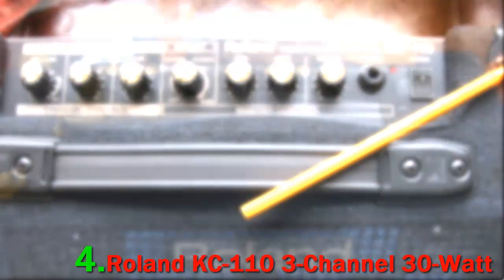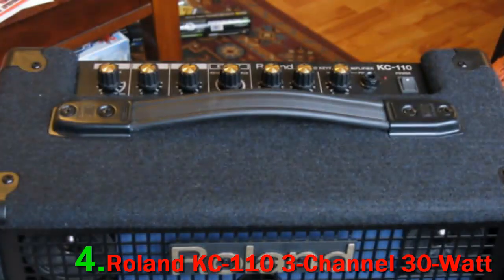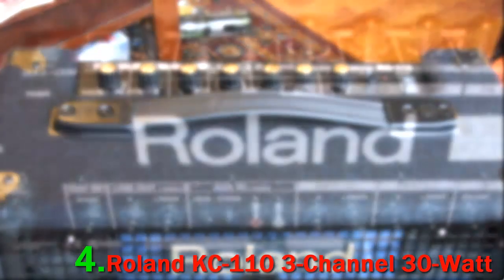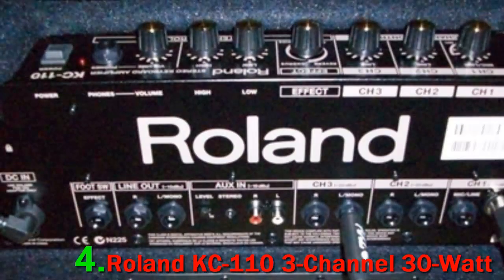The KC110 is made to deliver a true stereo sound experience with a spatial projection that fills the whole room. The two 15W speakers blend together to produce a brilliant stereo chorus with the wide mode. Similarly, the stereo reverb adds depth and character to your instrument or vocals.